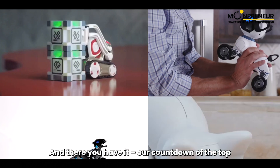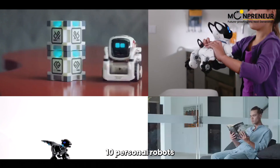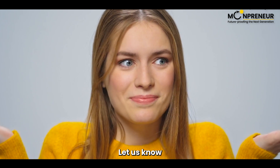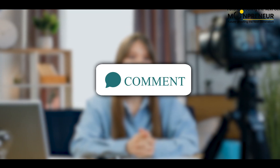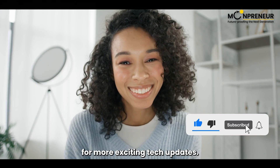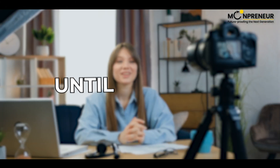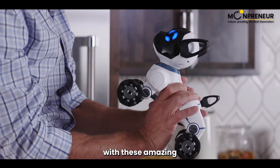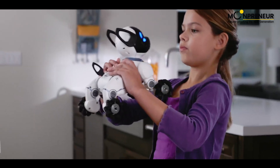And there you have it — our countdown of the top 10 personal robots that are changing the game. Which one is your favorite? Let us know in the comments below. Don't forget to hit the like button, subscribe, and stay tuned for more exciting tech updates. Until next time, keep supporting, take care, and embrace the future with these amazing personal robots. Moonpreneur out!